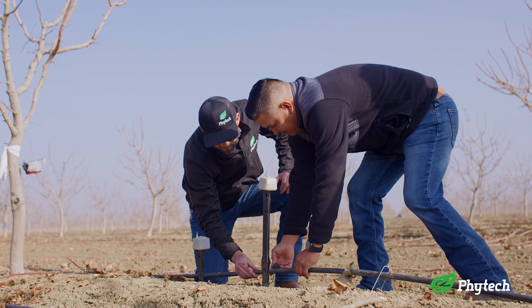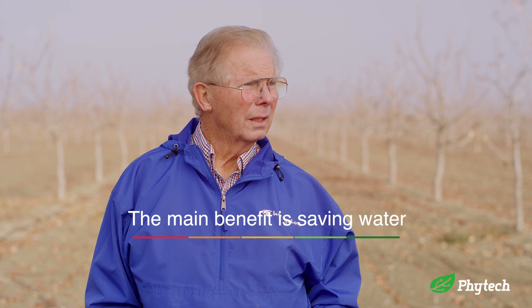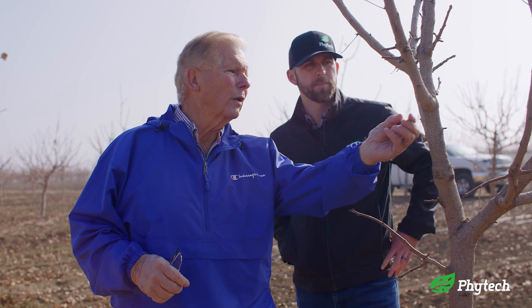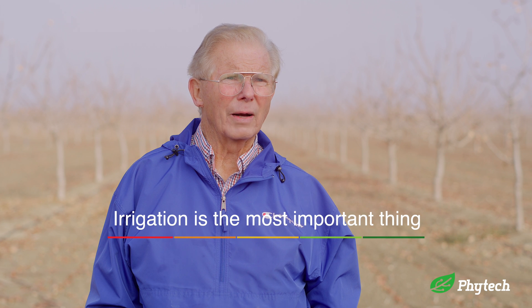The main benefit of using Phytek has been saving water. When you look at water usage here in the valley, it's not so much about the economics — it's about the growth of your trees. You've got to maximize the use of the water you have, and irrigation is the most important thing in the orchard right now.